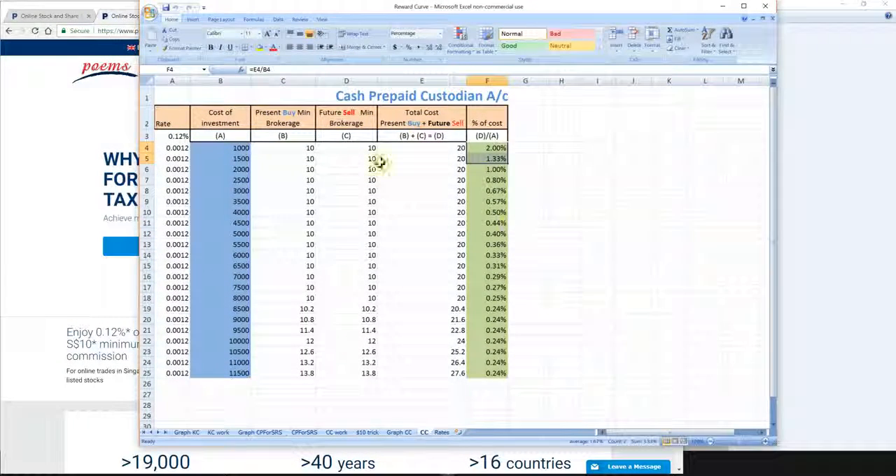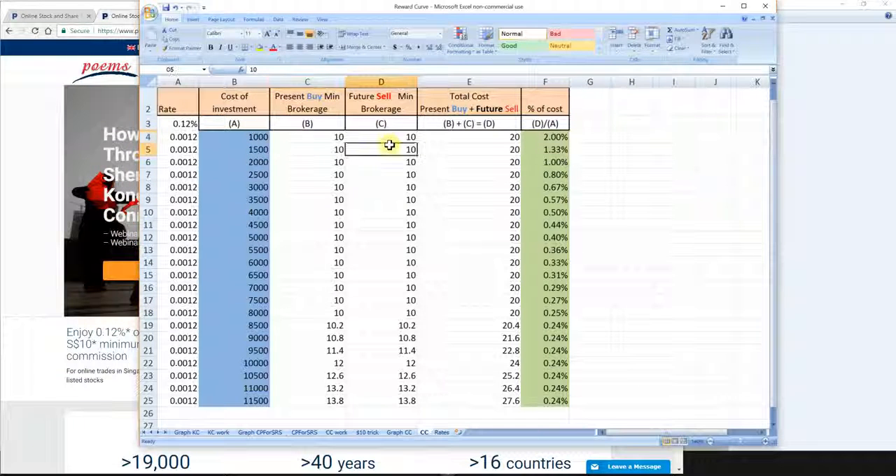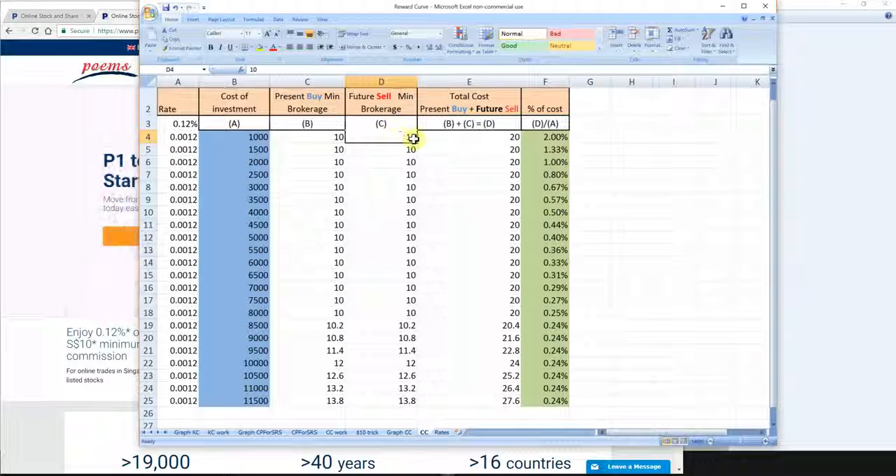On this Excel sheet, the left column shows brokerage rates — the rates charged to the account. This column here shows the capital of investment, this is the brokerage rate charges, and this is the sum of the two brokerage charges. Since we have a present buy and a future sell, added up we are looking at $20.